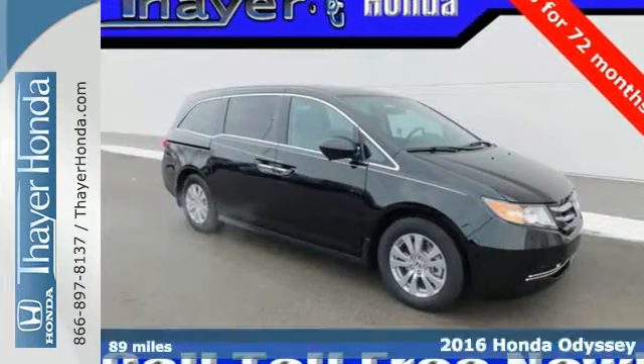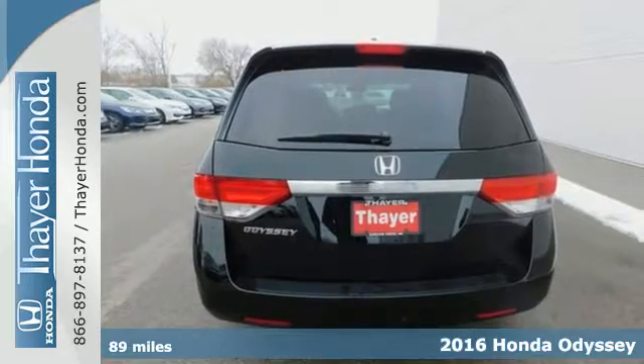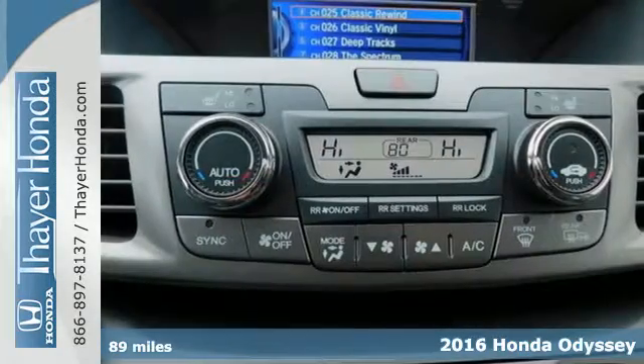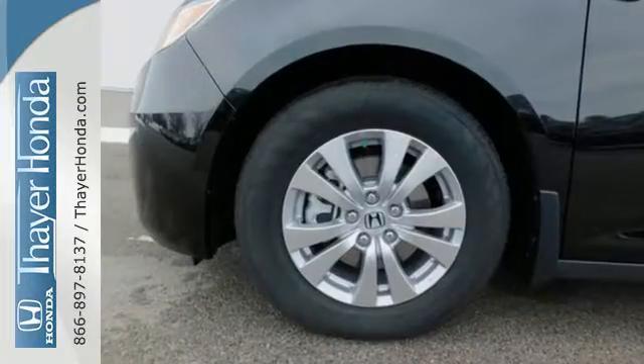It's a 2016 Honda Odyssey. This is the ultimate people mover with extreme flexibility. There's room for up to 8 people in this smart, family-friendly, and aerodynamic machine.